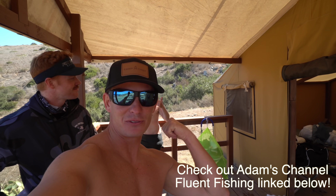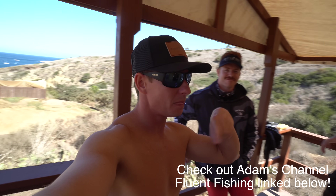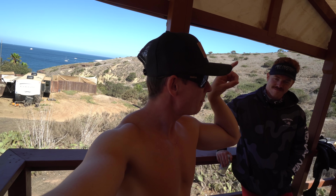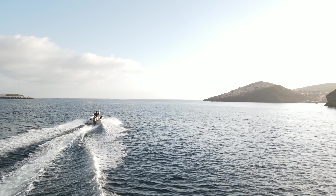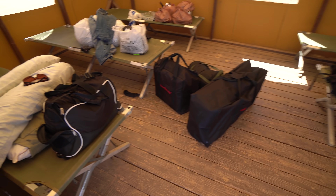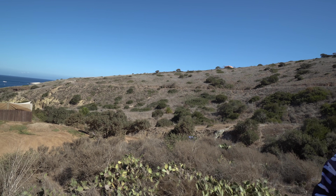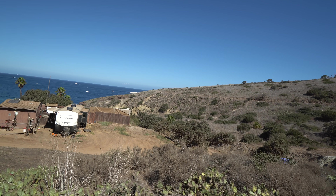Adam, who has a channel by the way — Fluent Fishing, you guys can find that link below — he's got an 18-foot Parker. We actually took the Express boat over here; Adam took his boat. We got it on the beach, just unloaded, got our whole campsite set up right here. We brought the grills, some sleeping bags, propane tank, and we're basically just gonna live off the land for the next 72 hours — try to catch leopard sharks, lobster, yellowtail, calico bass, sheepshead, all different kinds of things.